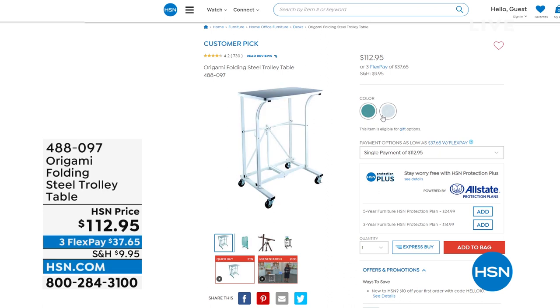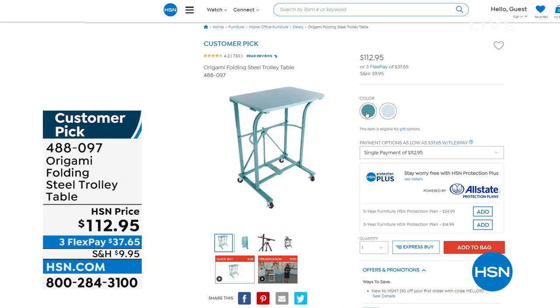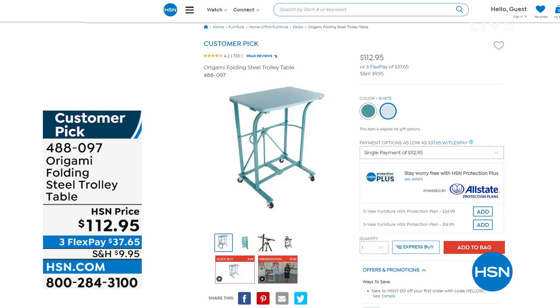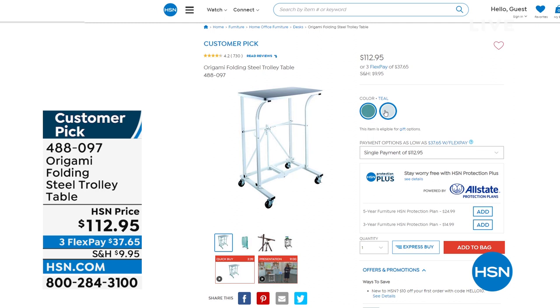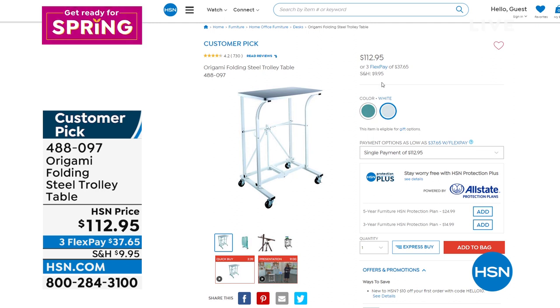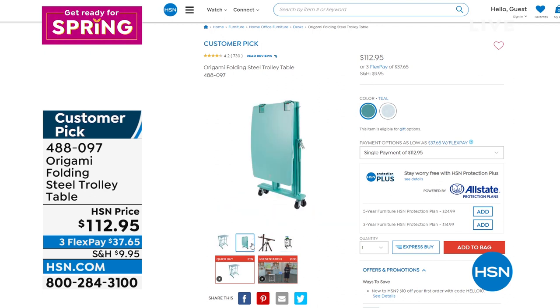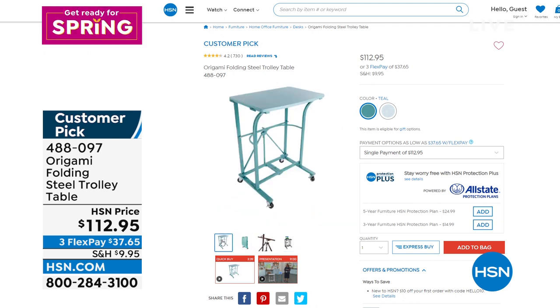If you go put 'origami' into the search bar on hsn.com or in your app, the entire assortment will pop up. I want to highlight two pieces available online. First is the Folding Steel Trolley Table, available in white or teal — about 180 people can own it amongst both colors. Weight capacity of 50 pounds, easy no-assembly Origami that we love, foldable as well. These are final quantities. Use it as a TV tray, put your laptop or tablet on it, or if you love puzzles. Item number 488-097.